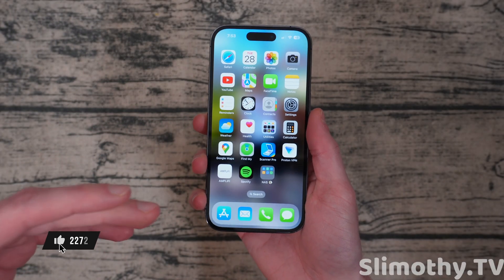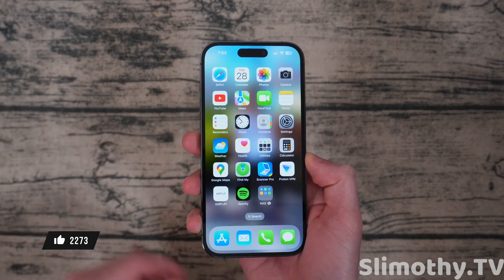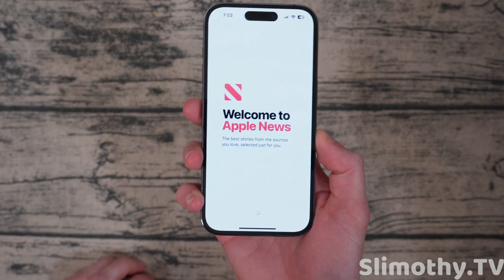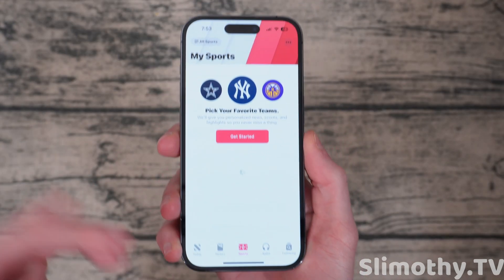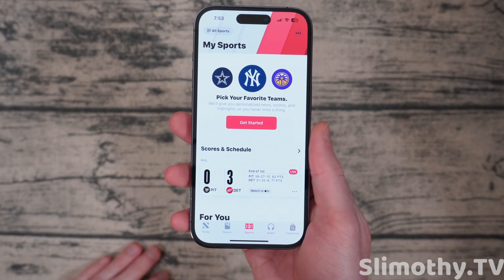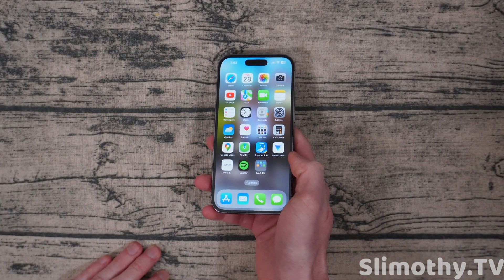Most of the features in 16.5 are very small, even smaller than 16.4, but just by a little bit. You're going to get some security updates as well as some small niceties. Like in Apple News — if I open it up, you can see that there is a new sports tab in the middle. This was not there before. So you guys can go check that out, add your favorite teams and get news on them. That is a pretty cool feature. I'm glad they brought that into the news app.